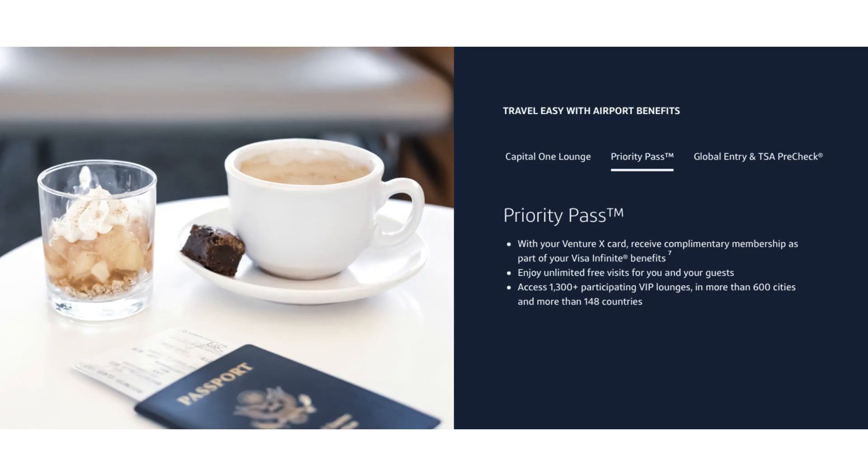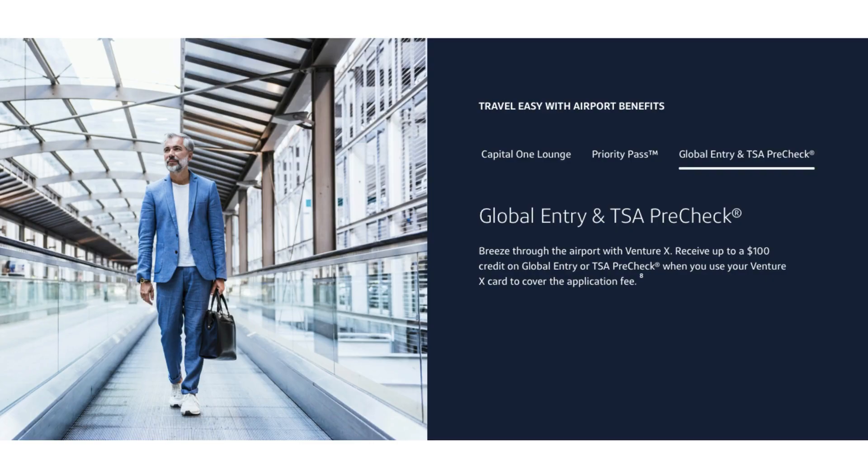Just like most premium credit cards, the Venture X also gives you a Priority Pass membership, providing access to 1,300 VIP lounges in more than 600 cities across 148 countries. This is pretty much standard for premium cards — you'd almost expect it. You also get a $100 credit for Global Entry or TSA PreCheck every five years, which is definitely a good and expected benefit.